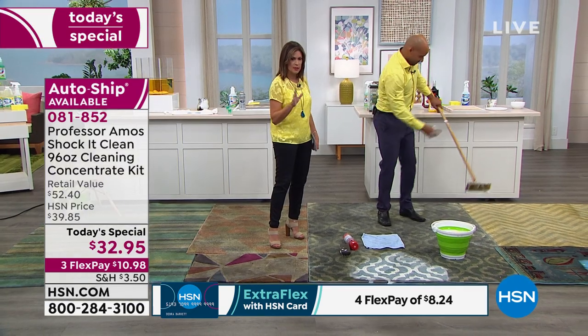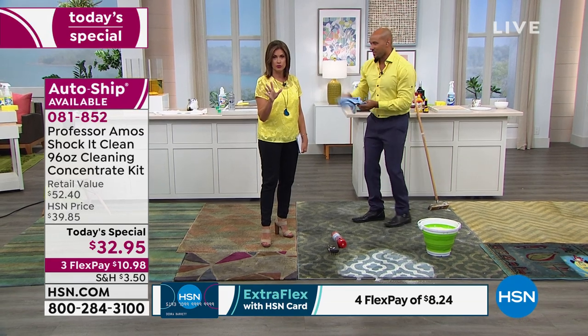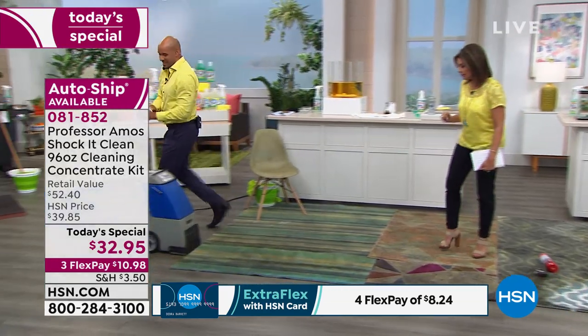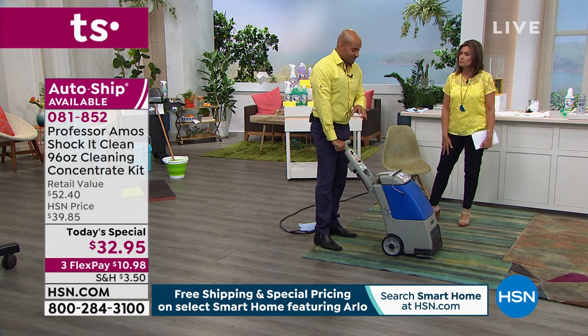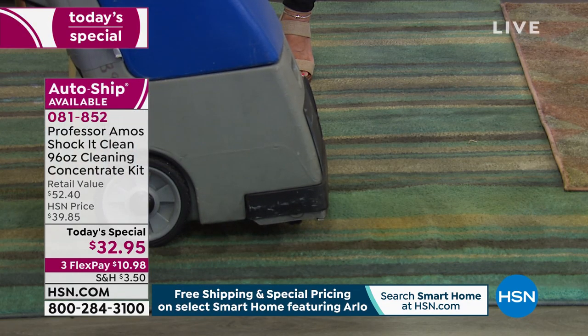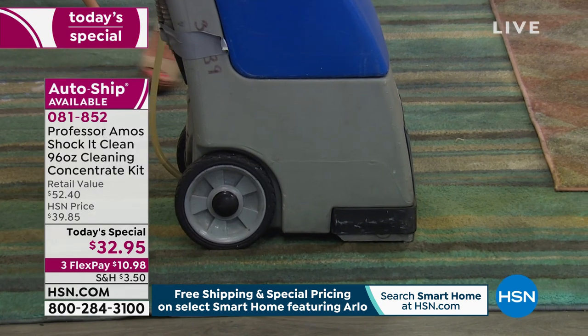Your today's special is $32.95. The clean and fresh scent is only available in auto ship — very limited. Some applications require a machine, so you can rent one or use one you have at home. I've got a quarter cup of cleaner to a gallon of water — watch these results.